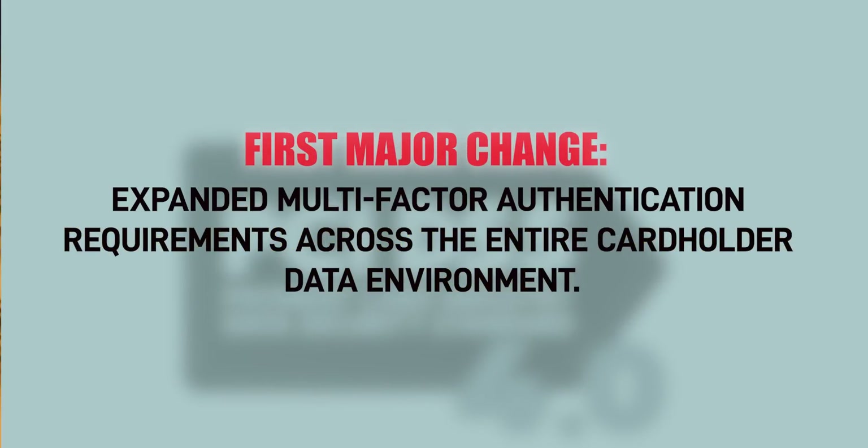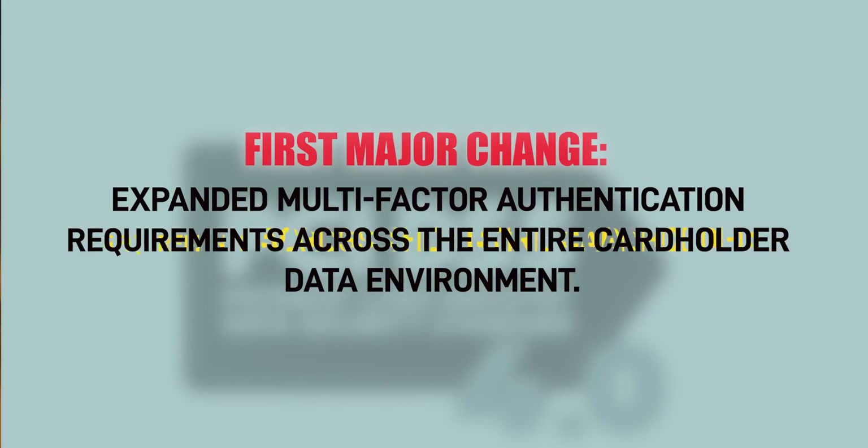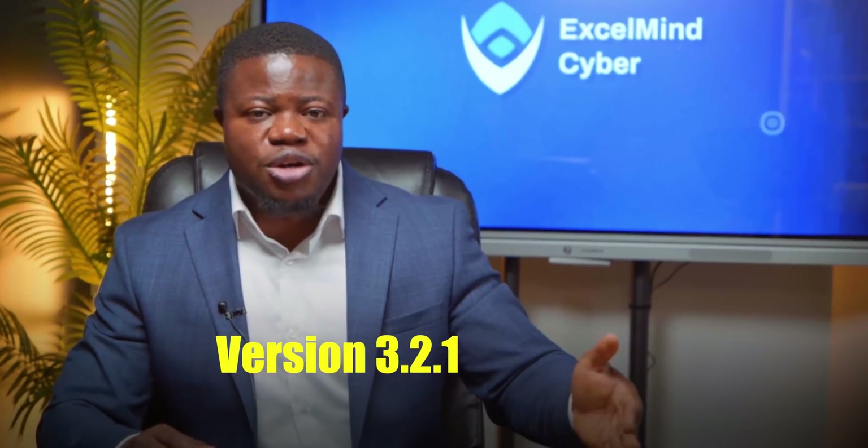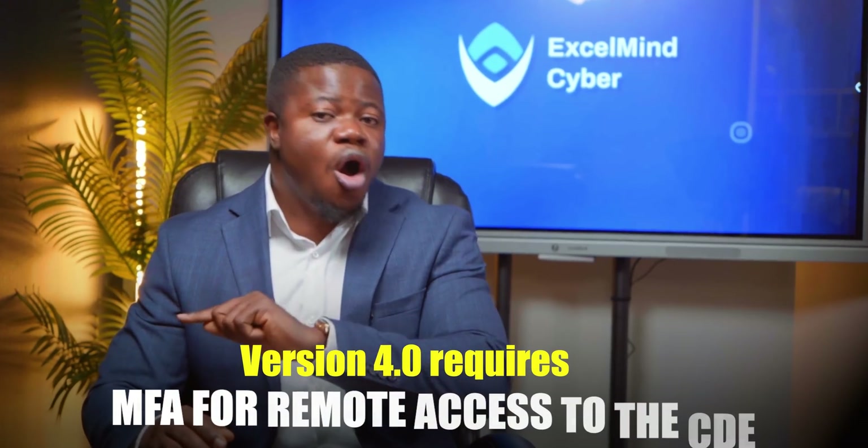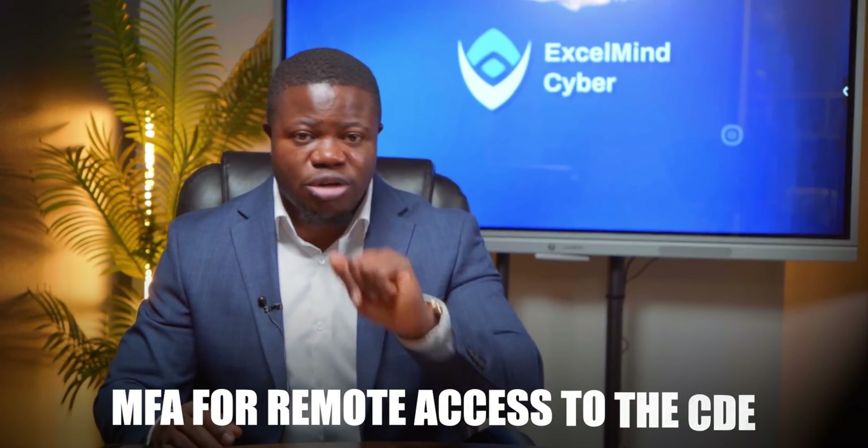First major change: expanded multi-factor authentication requirements across the entire cardholder data environment. Version 3.2.1 required MFA for remote access to the CDE — that was it. Version 4.0 requires MFA for all access to the CDE, not just remote access.